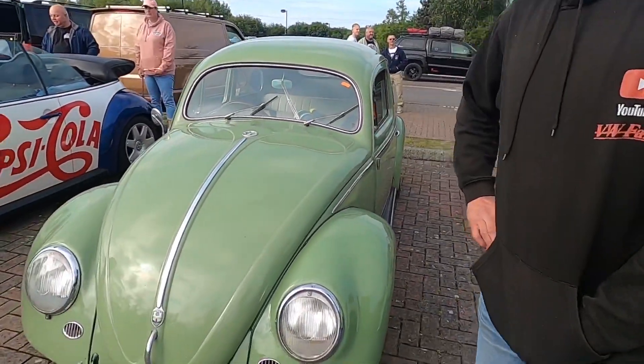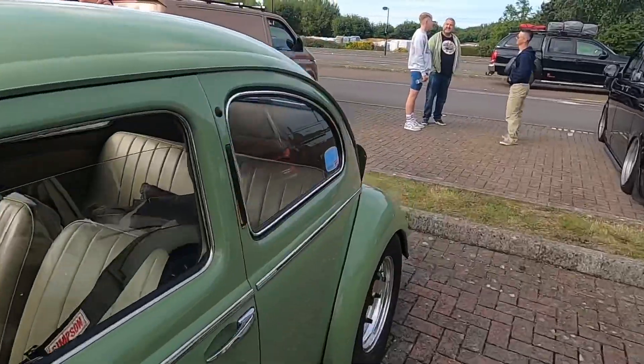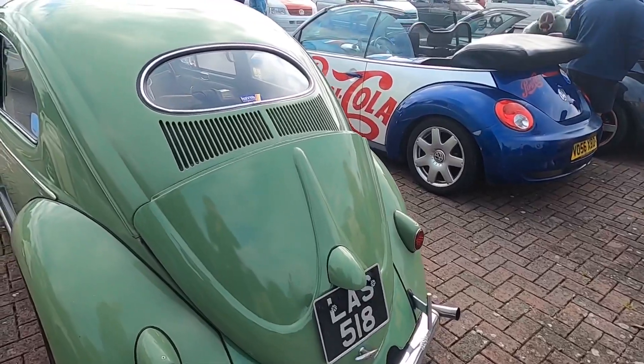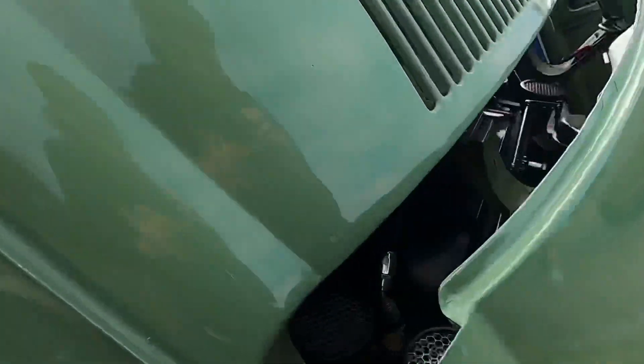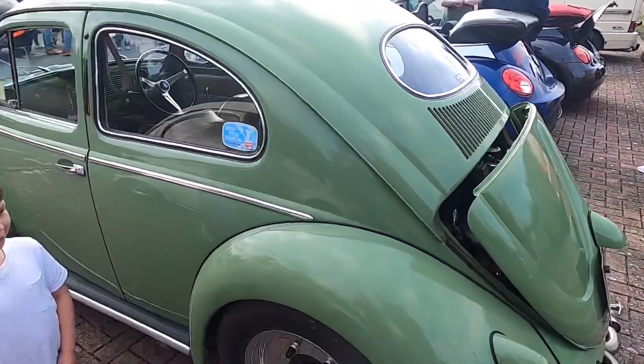Next to it we have an oval — it's a really old one, obviously, because it's a small windscreen. It's also got a bit of meat behind it because it's a 2.2 litre engine, so it's more of a sleeper bug to me.